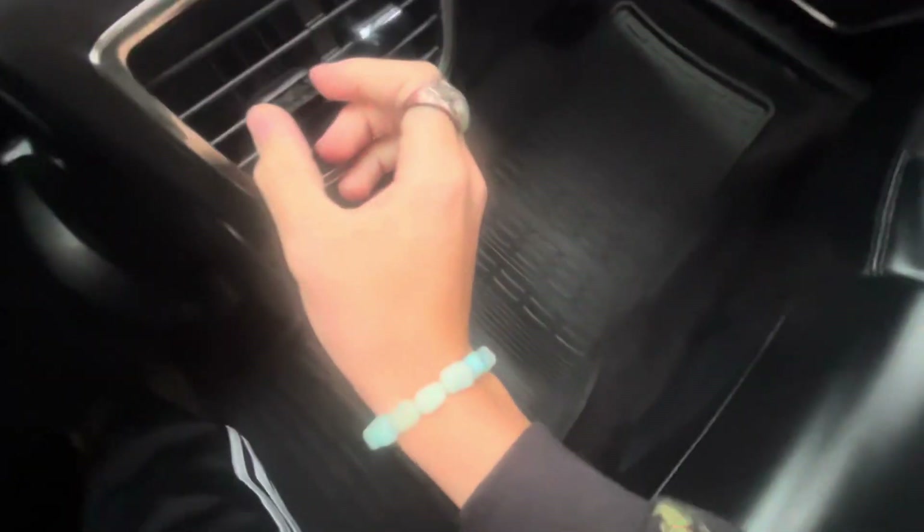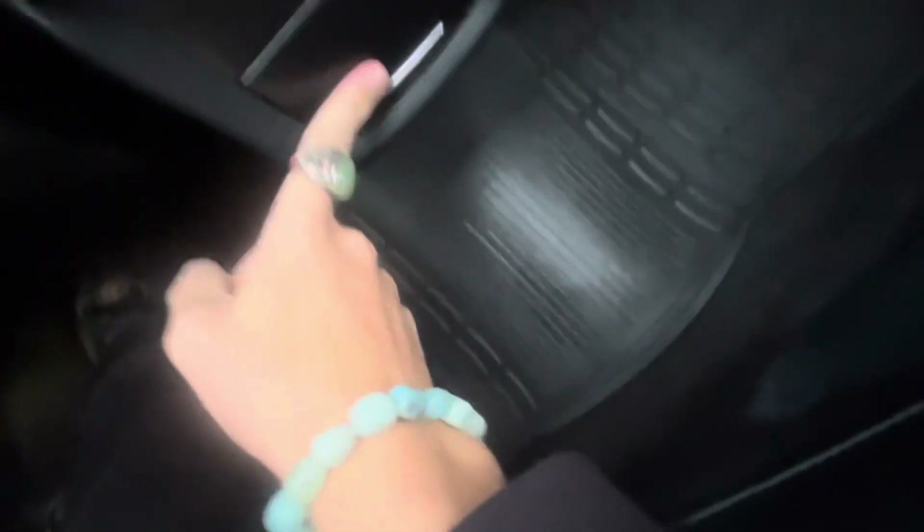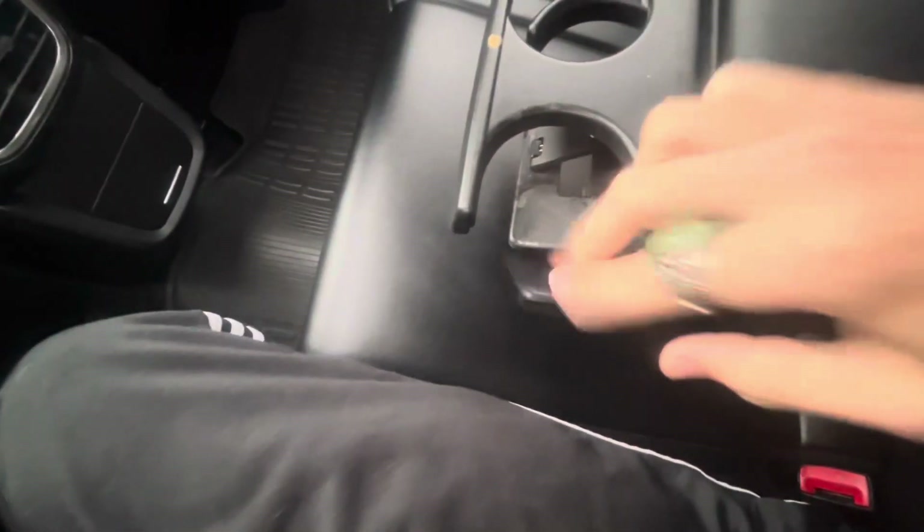Back seat — leg room is pretty good, headroom is actually kind of not good. I'm six-one for reference, so maybe it's the roof. You do get vents, though this one appears to be a little screwed up or broken. You get a little storage space down there — no, just outlets. You get a nice center console with cup holders, pockets, and that's about it.